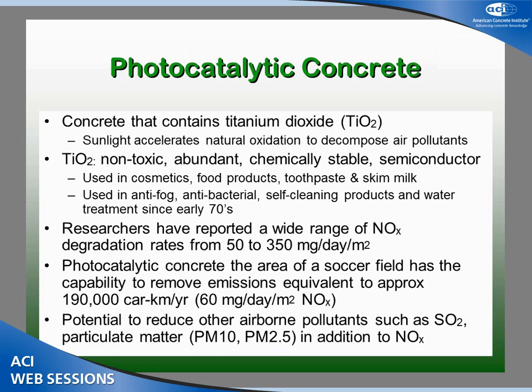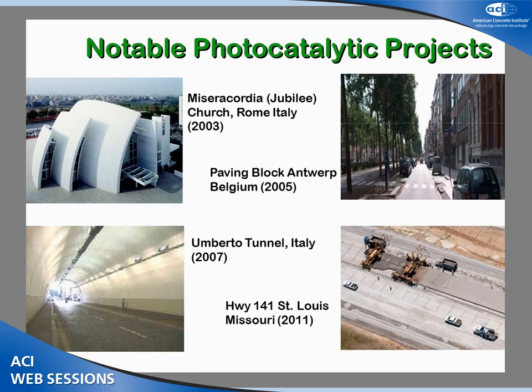Other research out there suggests results ranging from 50 to 350 milligrams per day of nitrogen dioxide can be taken out of the air. If we look at an area of concrete the size of a soccer field, that can remove the equivalent of 190,000 car kilometers of emissions per year. In addition to nitrogen dioxide, there is also potential impact on sulfur dioxide, sulfates, and particulate matter, though there hasn't been as much research quantifying those effects.